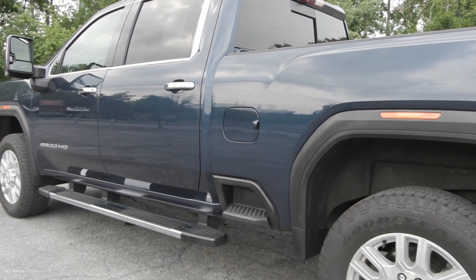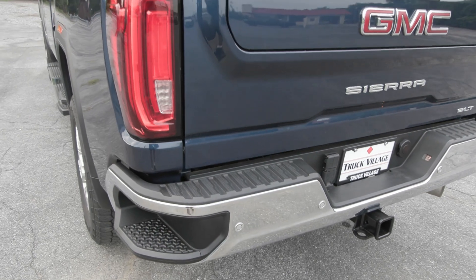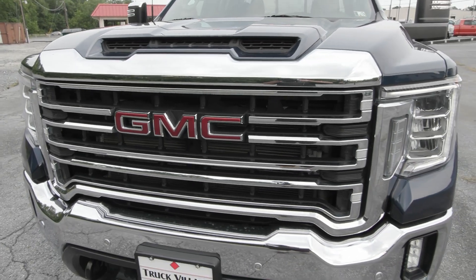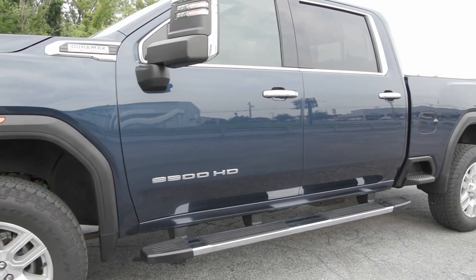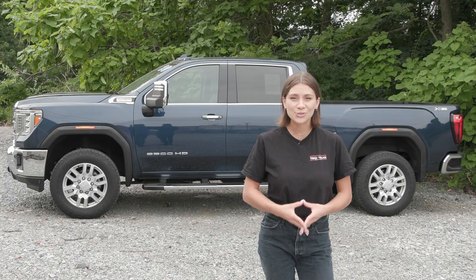You have the running boards and the side step as well as the corner steps on the bed of the truck. You also have packages included like your SLT premium plus package, the snow plow prep group, the gooseneck fifth wheel prep package, and the X31 off-road package which gives you a lot of great features and so much more.